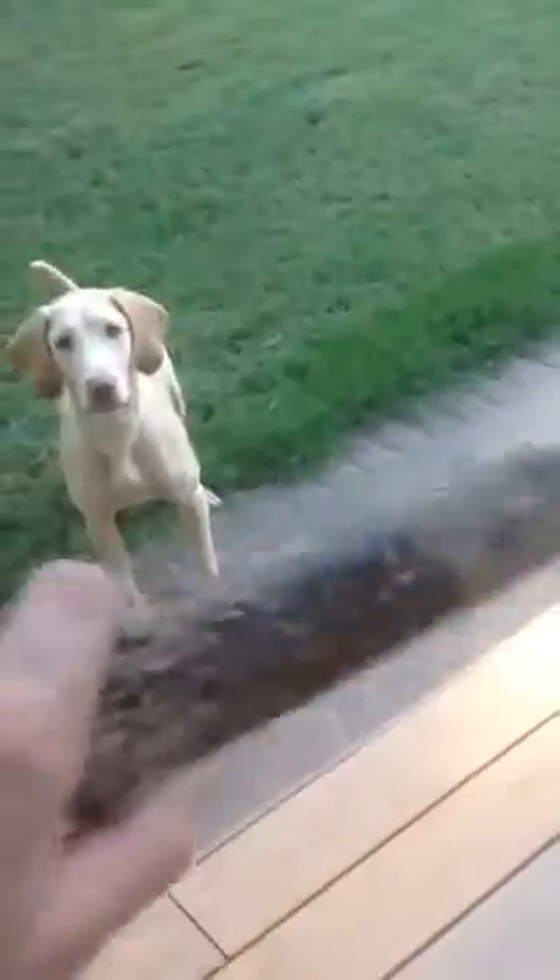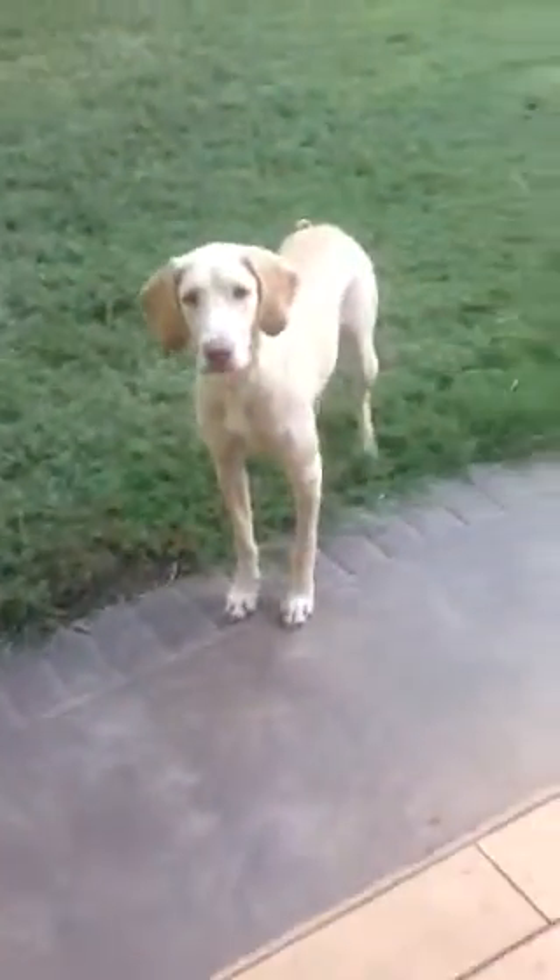Hey guys, this is Logan here, and you see my blonde lab. It's pretty cute. It's watching the stick that I'm holding in my hand. As you see, she is a pretty smart dog.